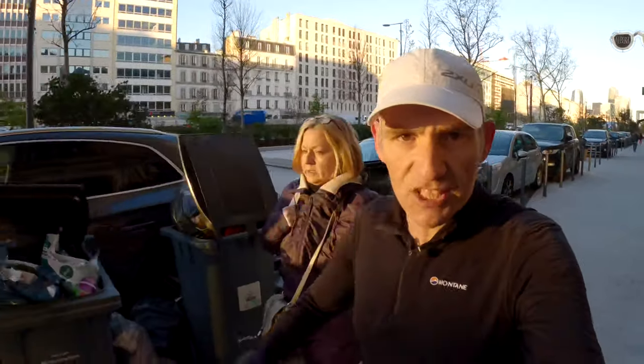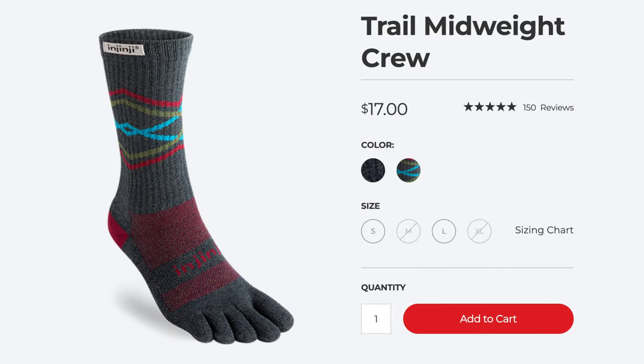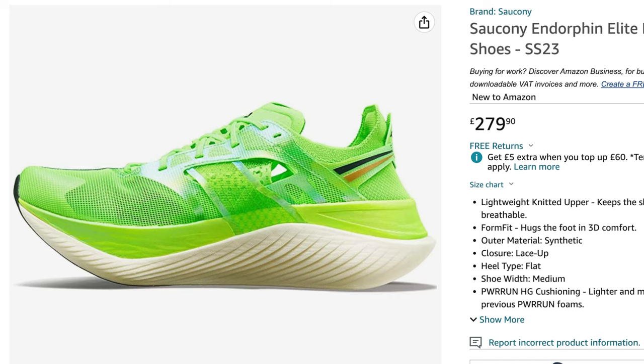I was wearing the compression shorts you see me wear in so many videos, along with running underwear from Kalenji. In Jinji toe socks — if you get Injinji socks, make sure you get the mid-weight ones because the light ones, I find my toe pokes through them really easily. And of course on my feet, the carbon-plated Saucony Endorphin Elites, which I've done a couple of races in. They're just lovely — so fast, so cushioned, so stable. I chose them over my Vaporfly version ones.